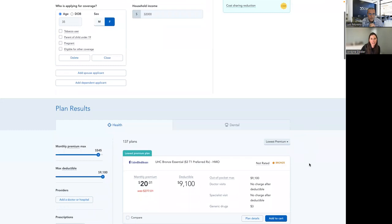If we scroll down in the quote, we can see our plan results — there are 137 plans.